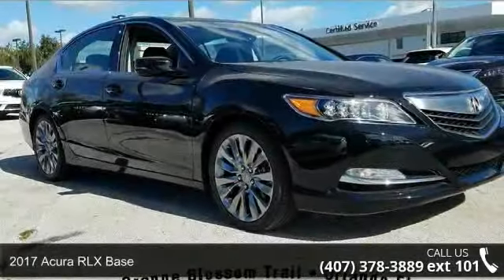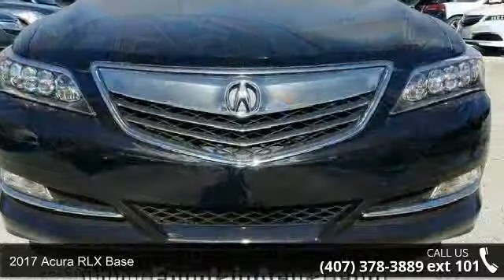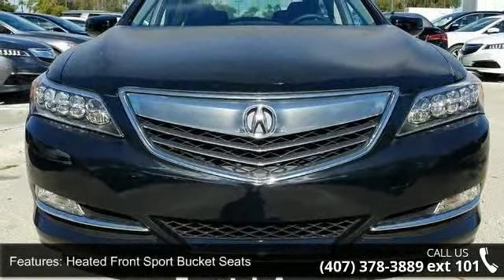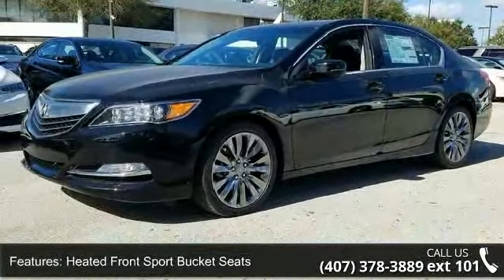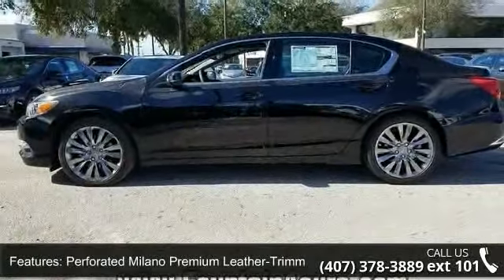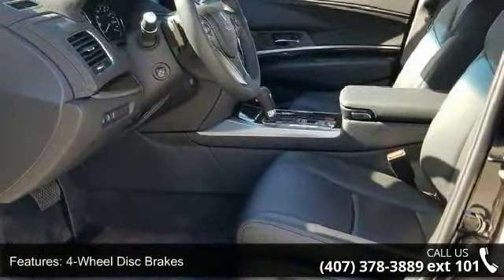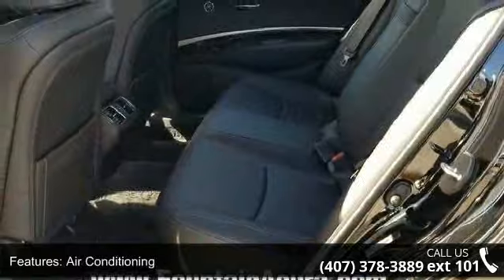Step into the 2017 Acura RLX Base. If you are looking for a first class ride, you have found it. Enjoy these notable features: heated front sport bucket seats, perforated Milano premium leather trimmed interior, SiriusXM Satellite Radio, four-wheel disc brakes, air conditioning, electronic stability control, front bucket seats, front center armrest, leather shift knob, and navigation system.